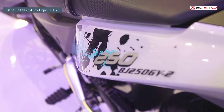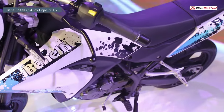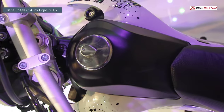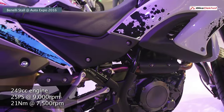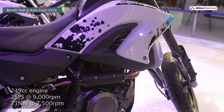The BX250 is Benelli's attempt at capturing the niche off-road segment, targeting riders looking for a small, light, all-terrain motorcycle. It is powered by a 249cc engine putting out 25 PS of power and 21 Nm of torque.